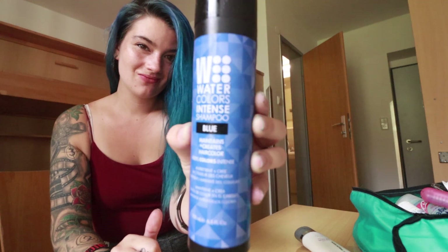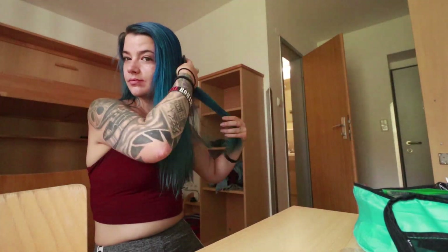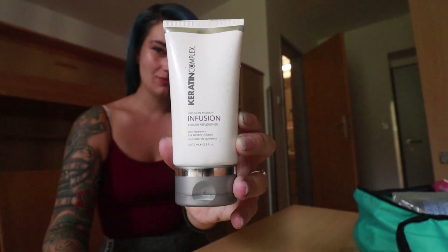I start by using this Watercolors Intense Shampoo that was given to me by the awesome lady who colored my hair. I make sure to rinse it in cold water, wait till it's damp, brush it out, and then use this Keratin Complex Infusion Gel to keep my hair nice and healthy.